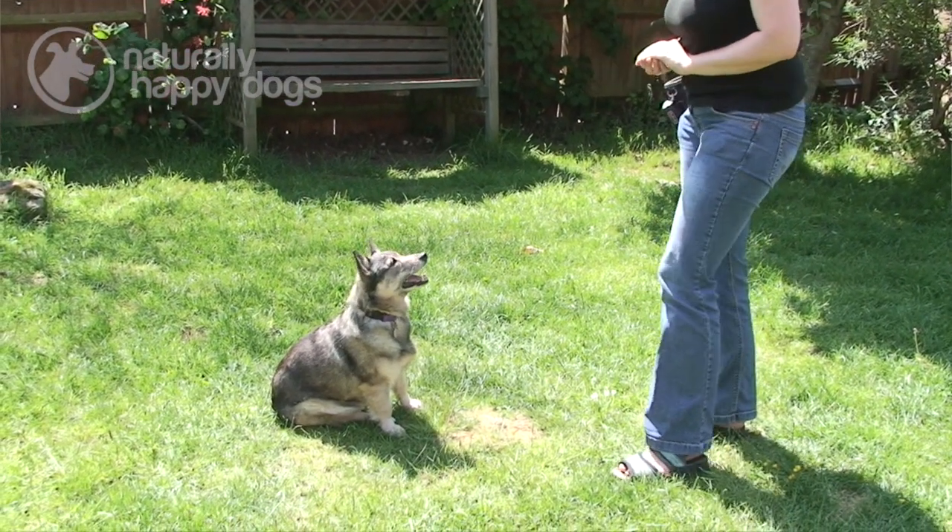Catching the behaviour is literally catching them at the behaviour that you want them to do. It's useful for things like speaking on command, barking on command, or scratching, because it's not really something you can encourage the dog to do. So you just wait until they happen to do it naturally and then you catch that behaviour by rewarding them at the time they're doing it.